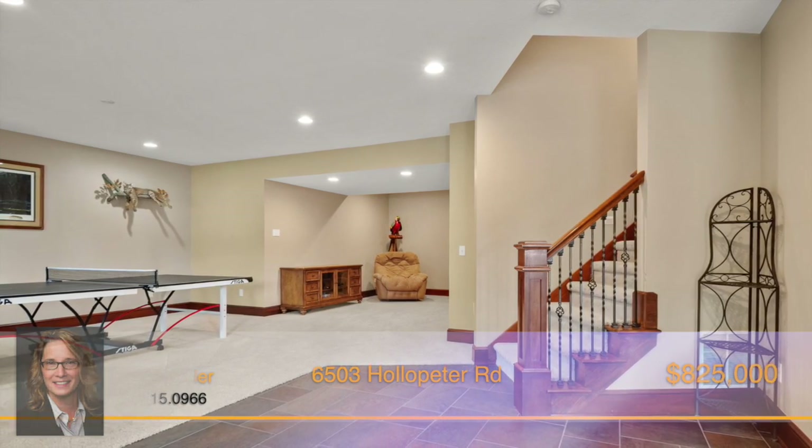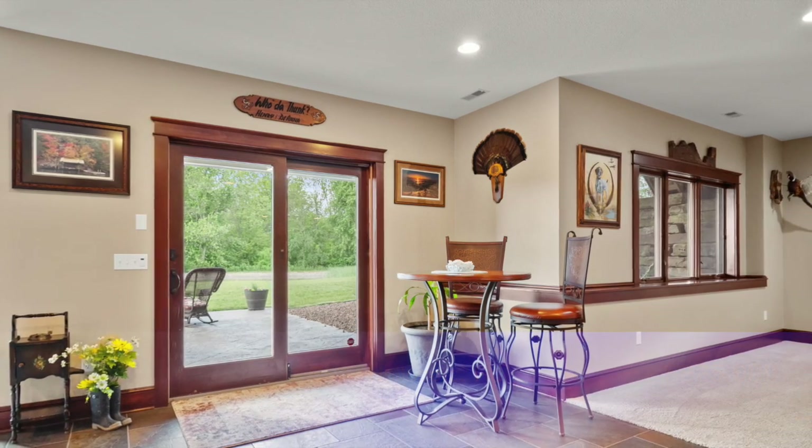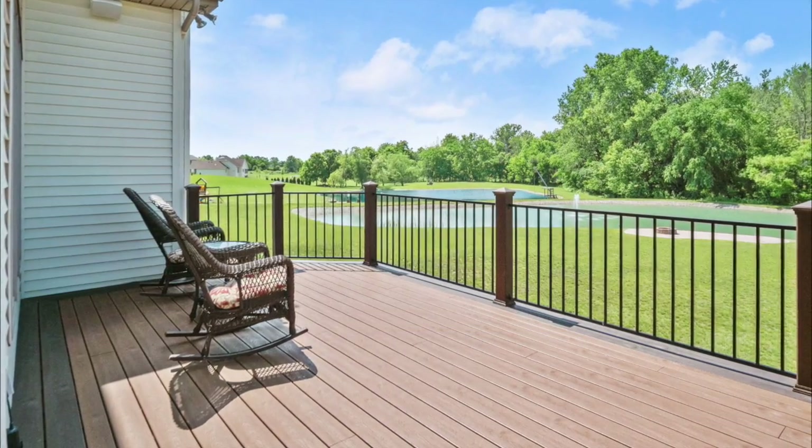Escape to the lower walk-out level, where there's endless space to relax, entertain, and enjoy company. Step outside through the sliding patio doors and enjoy a great view of the water in the fresh open air.